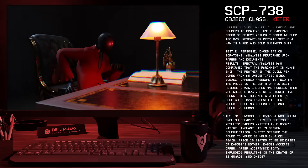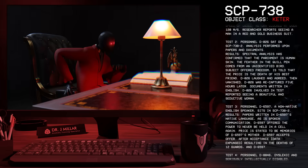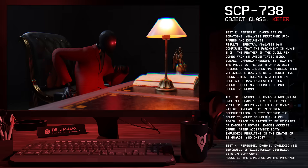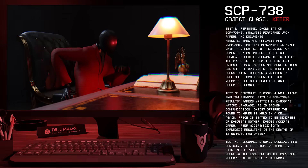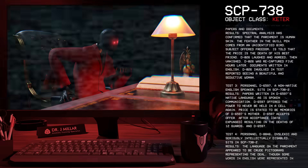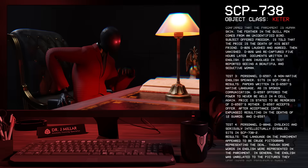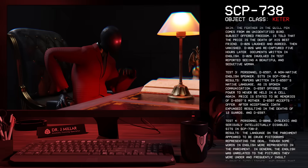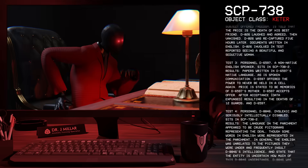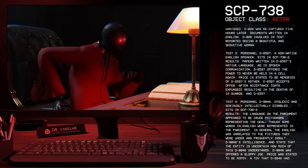Test 3: Personnel D-65-97, a non-native English speaker, sits in SCP-738-2. Results: Papers were written in D-65-97's native language, as was spoken communication. D-65-97 was offered the power to never be held in a cell again. The price was stated to be memories of D-65-97's mother. D-65-97 accepted the offer, resulting in the deaths of 12 guards and D-65-97.